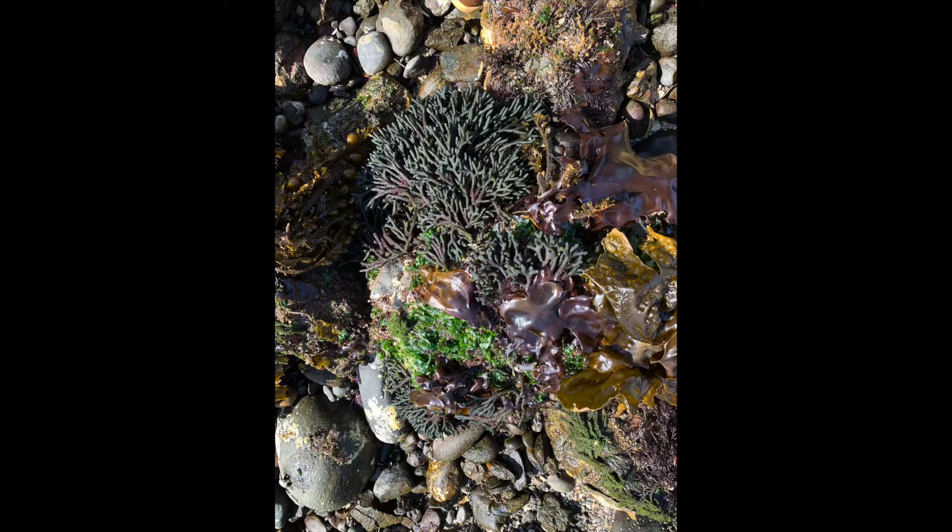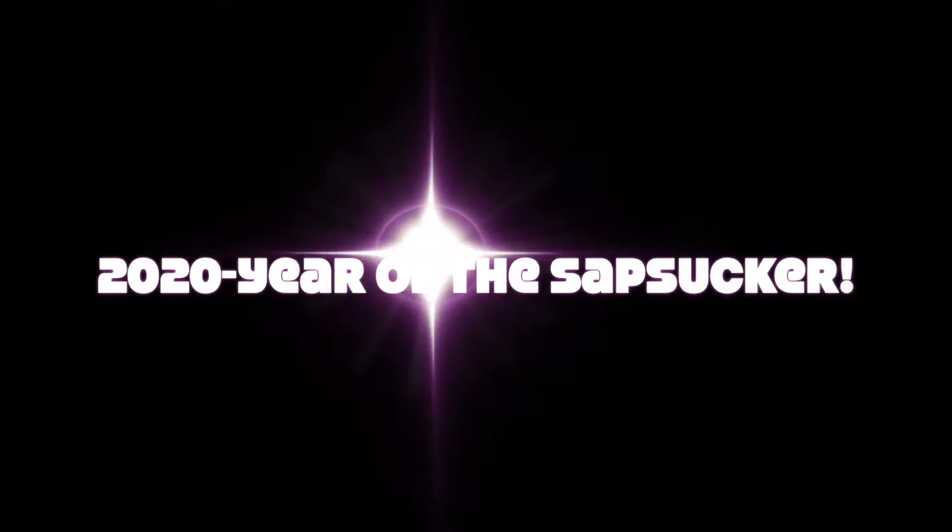For years I have been combing over the spongy branches of Codium, hoping for a glimpse at one of the tiny creatures that makes this seaweed its home: the branched sapsucker, Placida dendritica. This was my year. At first I spotted a gooey mass that upon closer inspection appeared to be eggs. Egg masses are often the first clue I look for when trying to locate tiny animals on the beach.